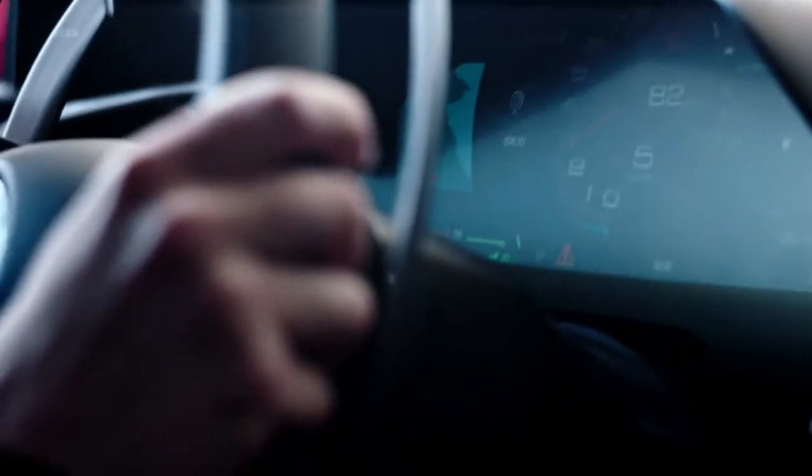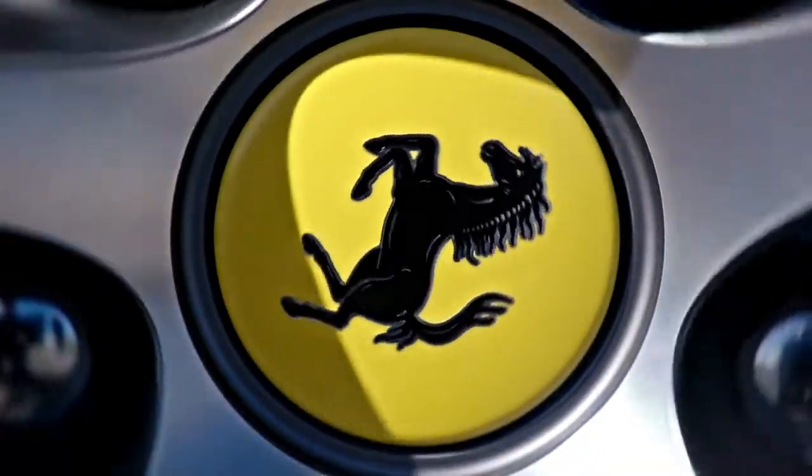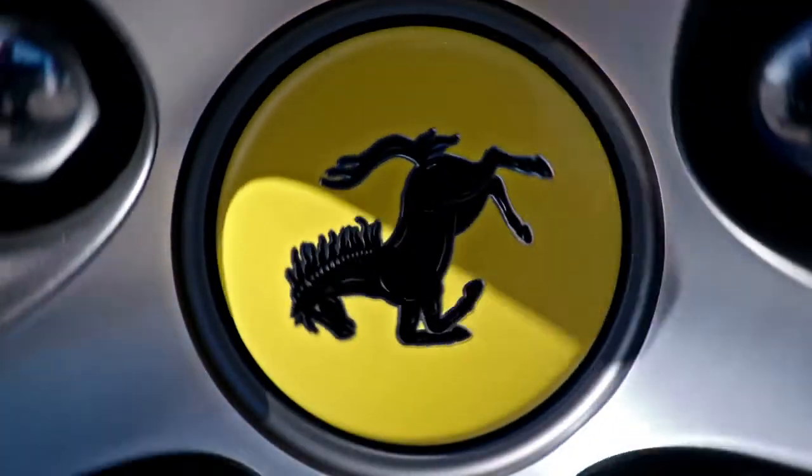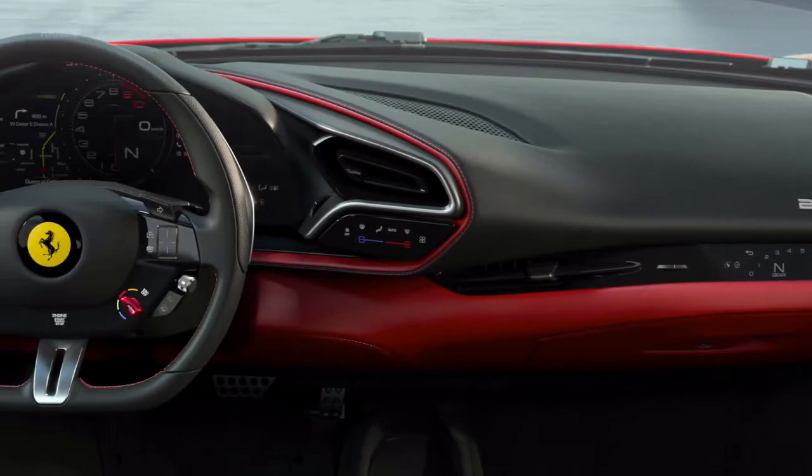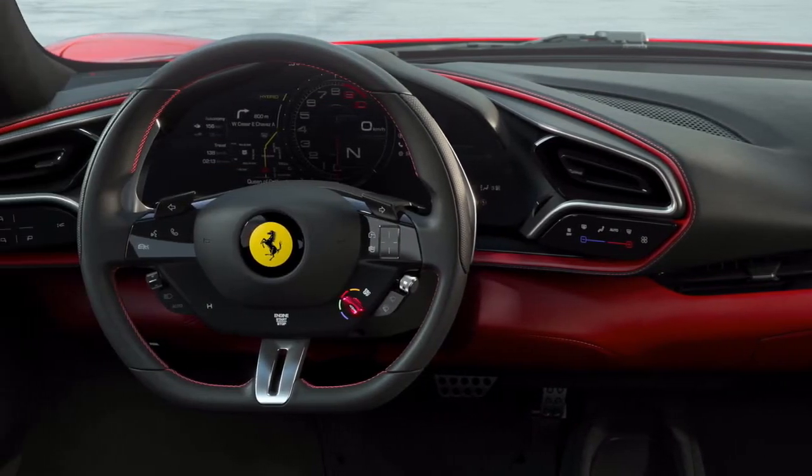The car has an impressive 0 to 100 kilometers per hour time of 2.9 seconds. You can drive it in full electric mode for 25 kilometers, and the battery can be charged using the engine combustion or a plug-in hybrid option. It has a top speed of around 330 kilometers per hour and is one and a half seconds quicker than the current Nürburgring lap record holder, the Mercedes-Benz AMG GT Black Series.